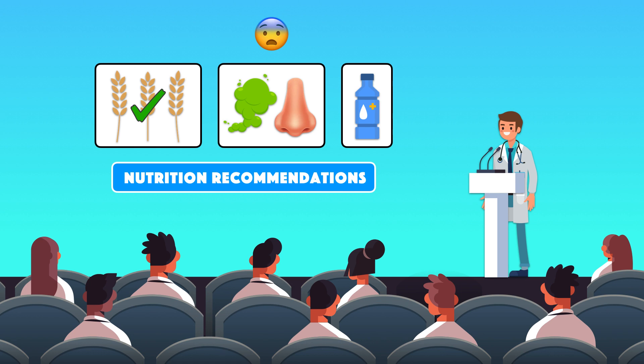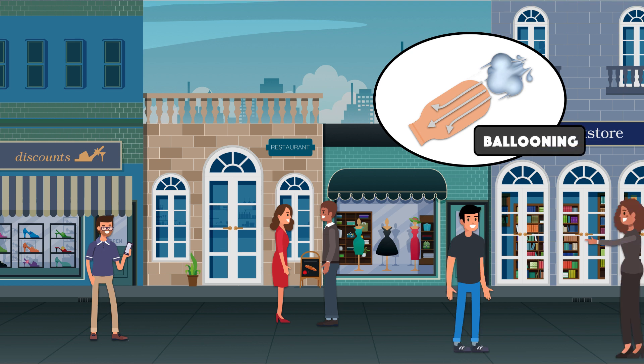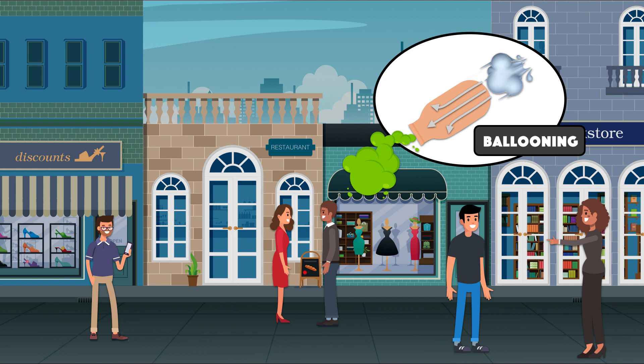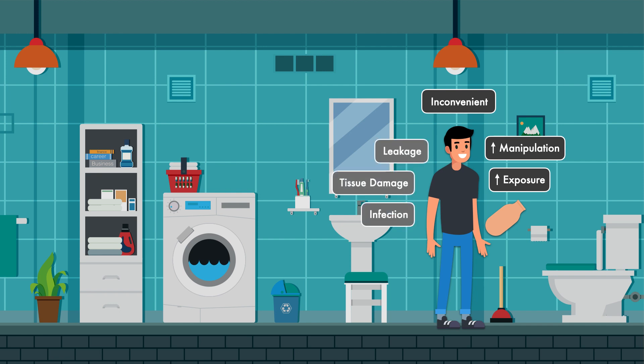When it comes to gas and odor-producing foods, patients should be wary of them for as long as they have an ostomy. Excessive gas production is problematic because it fills the ostomy pouch with air instead of effluent — a phenomenon called ballooning. When this happens, the pouch may become more visible to others or gas can leak from it and release a foul odor, both of which can be embarrassing. Ballooning results in the need to frequently empty the pouch, and with some pouching systems, increases exposure of the stoma, raising risk of leakage, tissue damage, and infection.